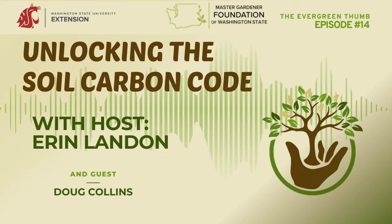Thanks so much for joining me today. That was a good conversation. Thanks, Erin.